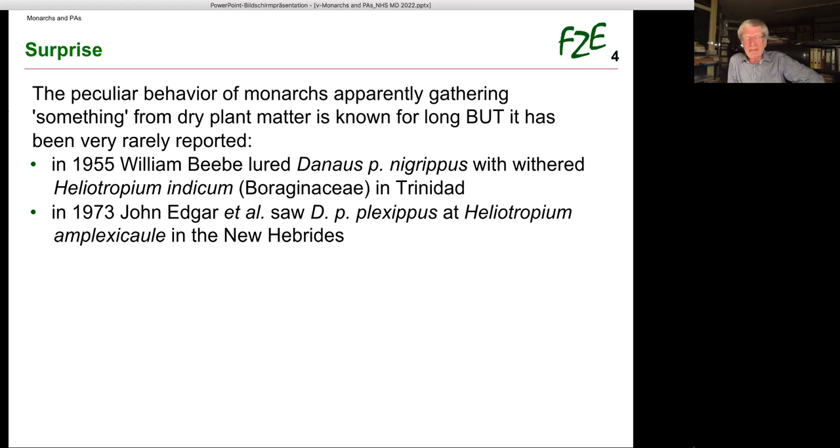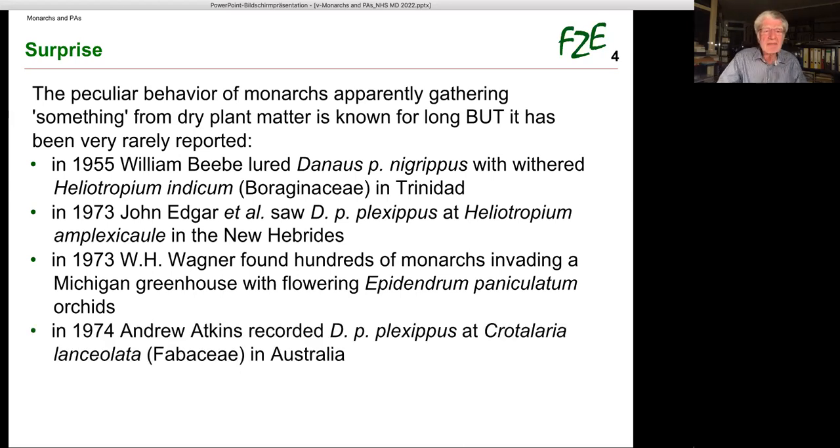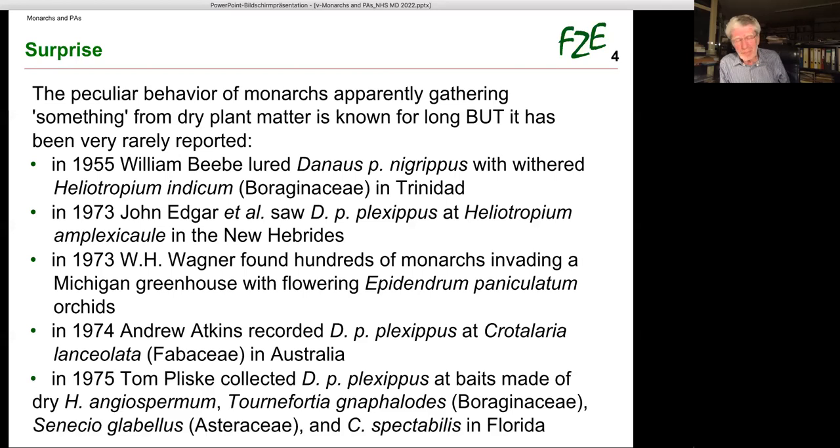The peculiar behavior of monarchs gathering something from dry plant matter has been known for a long time but very rarely reported. In 1955, William Beebe lured Danaus plexippus with withered Heliotropium indicum in Trinidad. In 1973, John Edgar et al. saw plexippus at Heliotropium in the New Hebrides. Also in 1973, Wagner found hundreds of monarchs invading a Michigan greenhouse with flowering Epidendrum paniculatum orchids. In 1974, Andrew Atkins recorded plexippus at Crotalaria in Australia. In 1975, Tom Bliske collected plexippus at baits made of dry Ageratum, Tournefortia, Senecio, and Crotalaria.